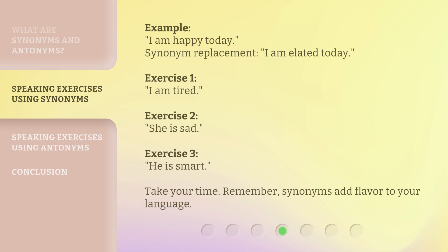Exercise 1: I am tired. Exercise 2: She is sad. Exercise 3: He is smart. Take your time. Remember, synonyms add flavor to your language.